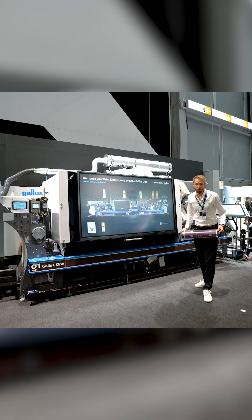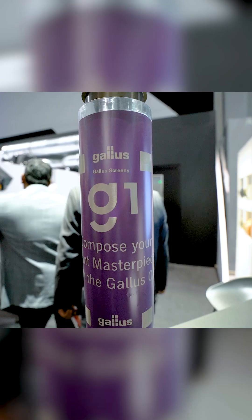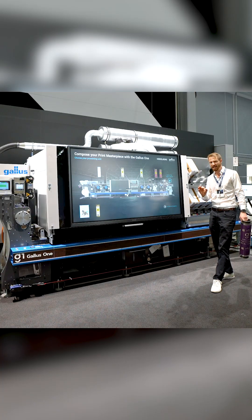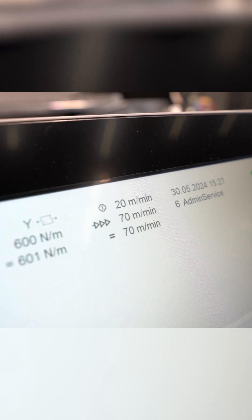Of course, the whole functionality of the label master is now available on the machine. Also screen printing — we can move the screen in front and in the back of the digital printing station. The machine is able to run at 70 meters per minute with full production capabilities.